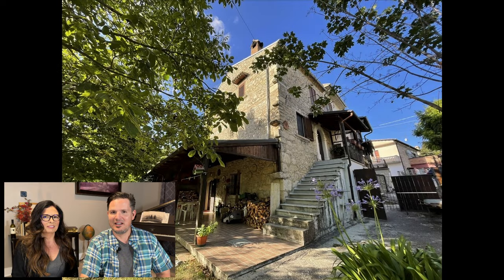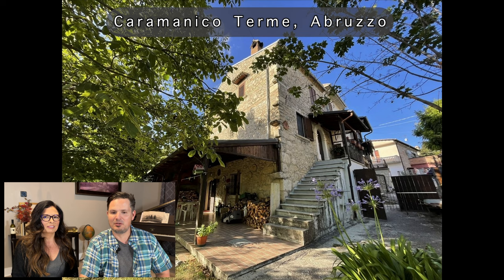All right, we have one for you today. This one is a three-bedroom, two-bath, and a Brutso. Look at that beautiful stone. It's unbelievable. That is definitely everything that we're looking for.